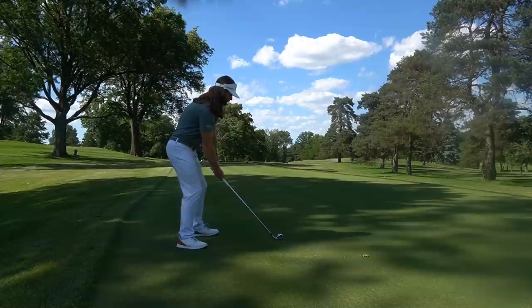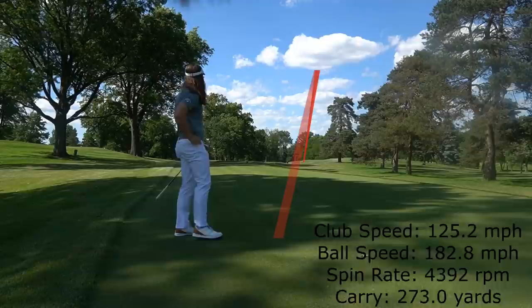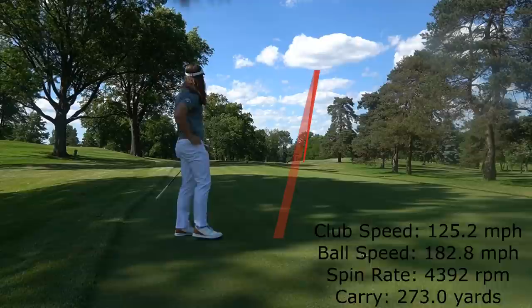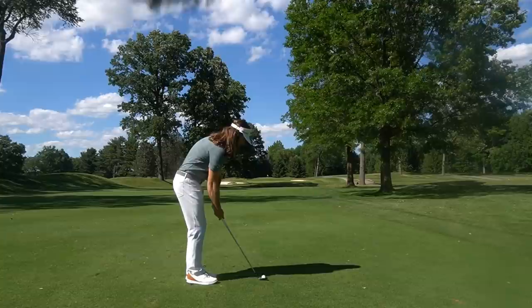442 yards — going to take a 2-iron and blast it up the center. This was pretty much a perfect shot, nice little club twirl, 273 yards of carry, got a little gas on the fairway as well. Pretty much a perfect spot here to attack this hole. It was a little windy, but as the round went on the wind really did subside. I was really happy with how well I was able to handle the wind.